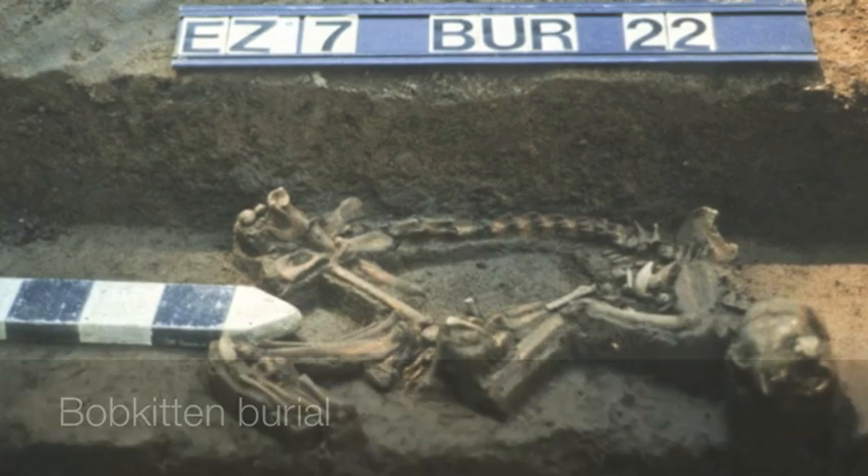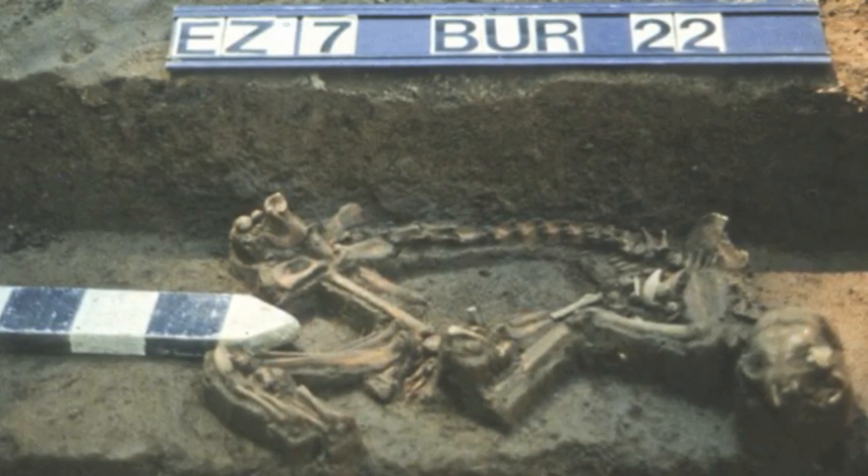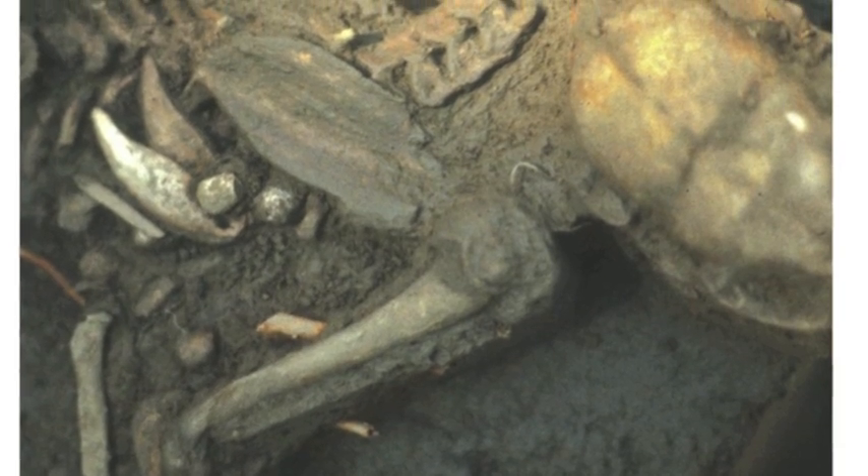And then on top of them, Middle Woodland people, as part of Hopewellian ritual, had built about seven more mortuary structures — mounds, burial mounds — and had done mortuary rituals, buried people, and in one case an animal, in these seven mounds.